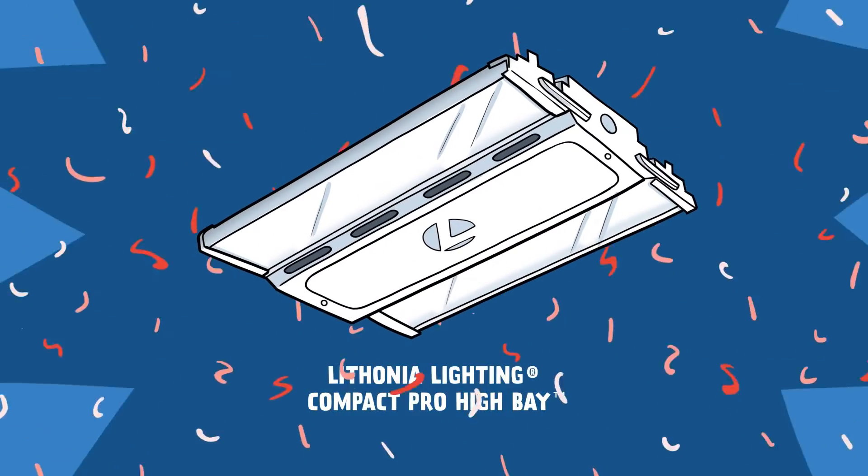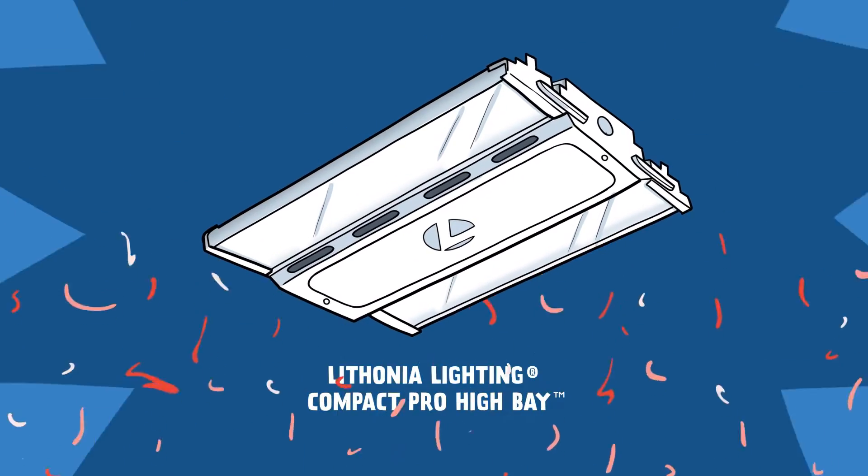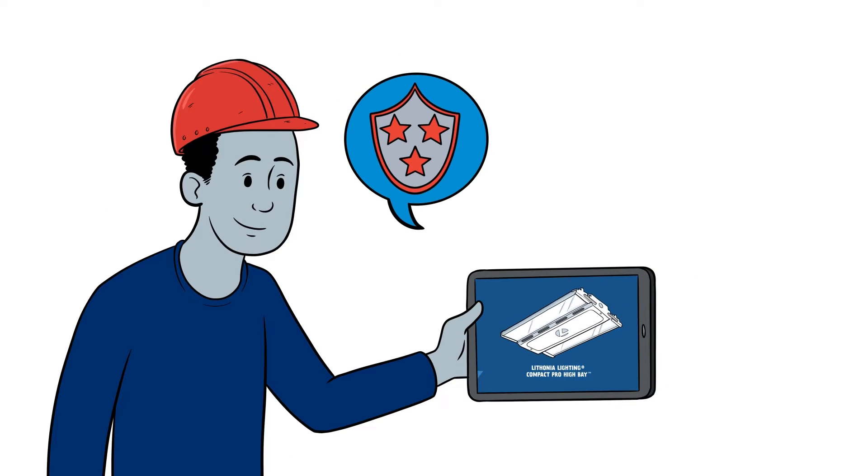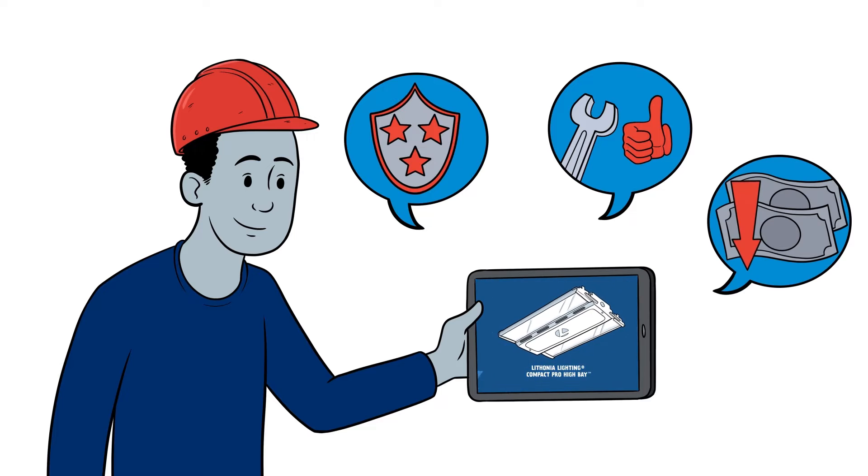Here at Lithonia Lighting, we changed the High Bay game with our Compact Pro High Bay. We made them more reliable, easy to install, and a less expensive solution than the competition.